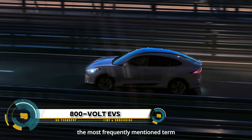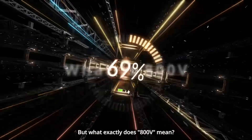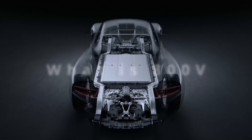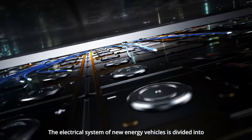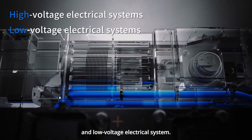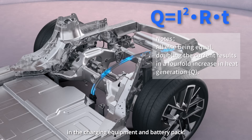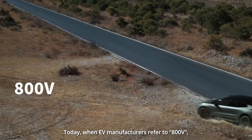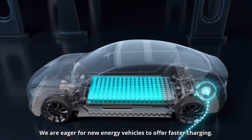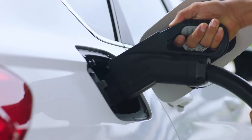800-volt EVs are gaining popularity in the electric vehicle market. These vehicles, which operate at a higher voltage than traditional 400-volt systems, offer several advantages including faster charging speeds, improved efficiency, better performance, and the use of lighter and thinner cables. Some models that currently use 800V architecture include the Porsche Taycan, Hyundai Ioniq 5, Genesis G80 EV, Kia EV6, and Audi e-tron GT.